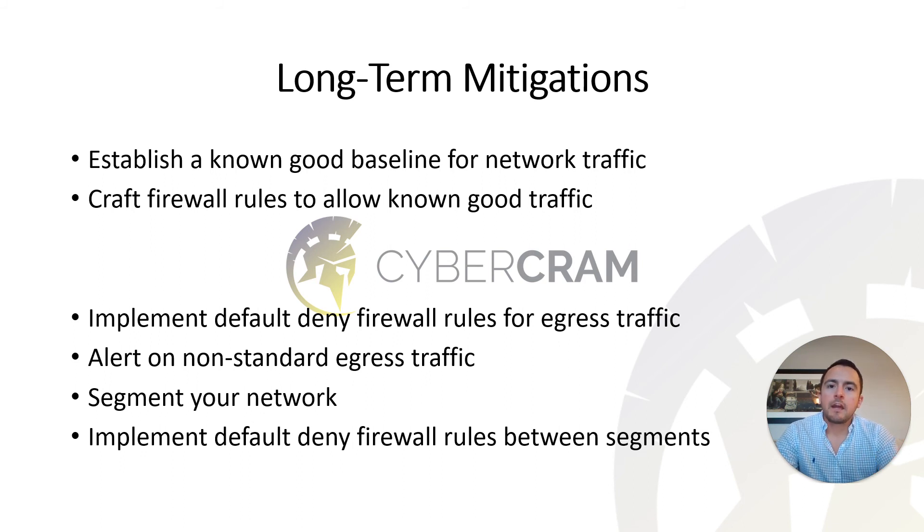One challenge is that legitimate software — like Microsoft products — will sometimes generate traffic to new subdomains or IPs that you then need to allow, making this an ongoing process. But if you have high-criticality systems requiring high-level security, you need to deny any network traffic that isn't business critical. Additionally, I recommend segmenting your network by placing systems of different importance in different subnets and implementing default deny rules between segments — this prevents attackers from moving laterally easily and helps you identify which traffic is legitimate.